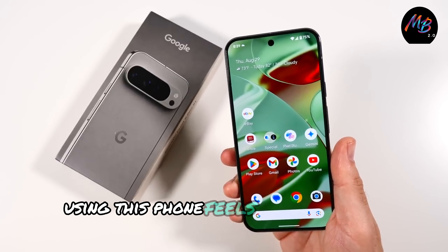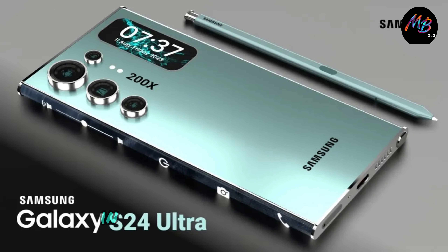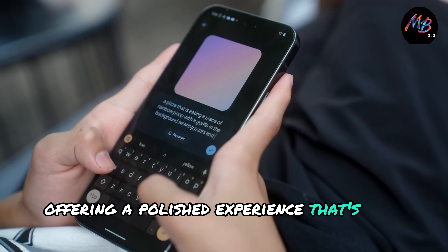Using this phone feels like using any other flagship, whether it's an iPhone 16 Pro or a Galaxy S24 Ultra. In fact, it feels even snappier. Android 14 runs flawlessly here, offering a polished experience that's hard to beat.